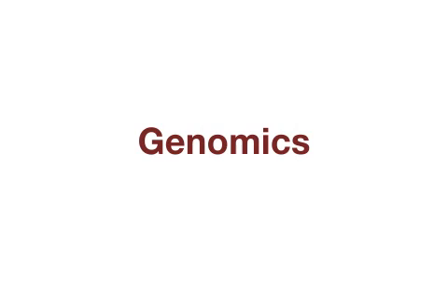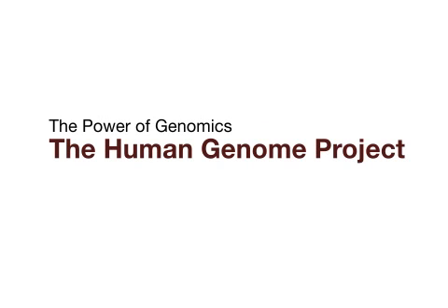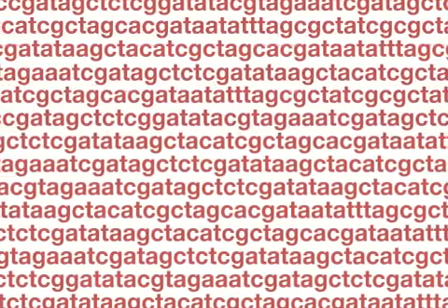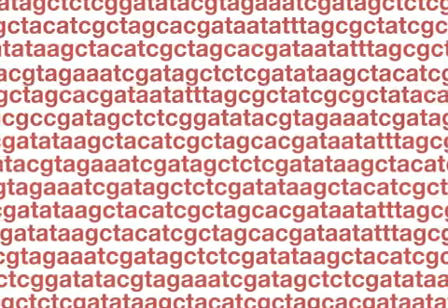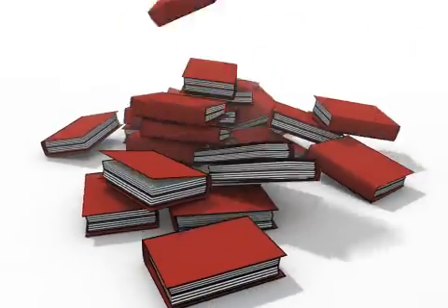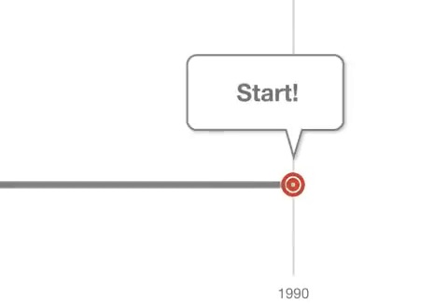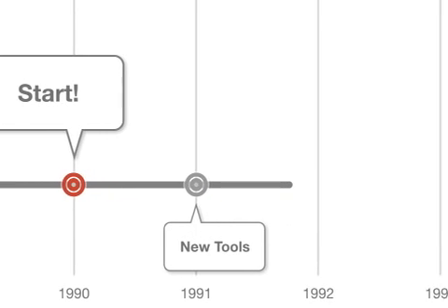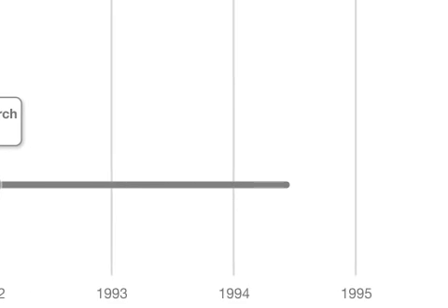The study of the genome and its environment is known as genomics. A famous example of the power of genomics is the Human Genome Project. The goal of the project was to read the entire human genome — that's enough information to fill not one, but 400 standard English dictionaries.